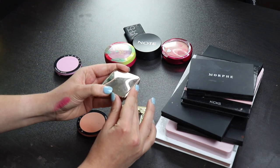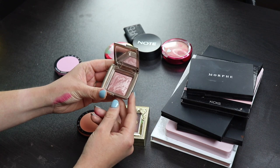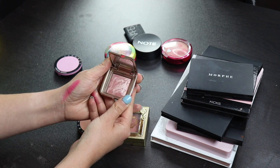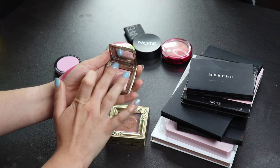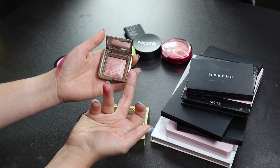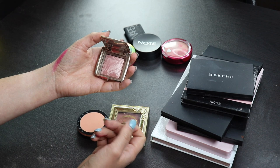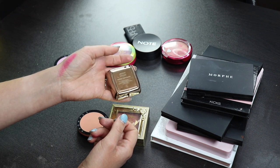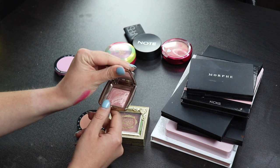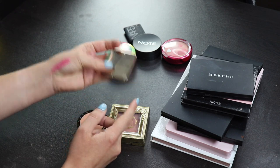Next up, we have one of my Hourglass blushes - the only one that I own - and this is in the shade Mood Exposure. This is very unique and I really like this. It's kind of like a mauve-y, kind of neutral-leaning - like a mix between a mauve and a neutral - so I like this a lot, and I will definitely keep this around. I love that this comes in a mini, because this is something that I've traveled with quite a few times because it's just so small and compact. I love this. I'm definitely going to keep this.